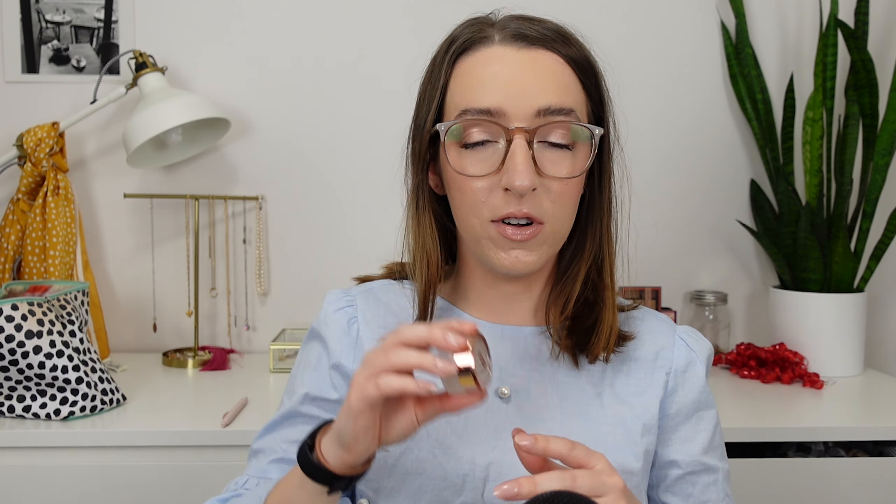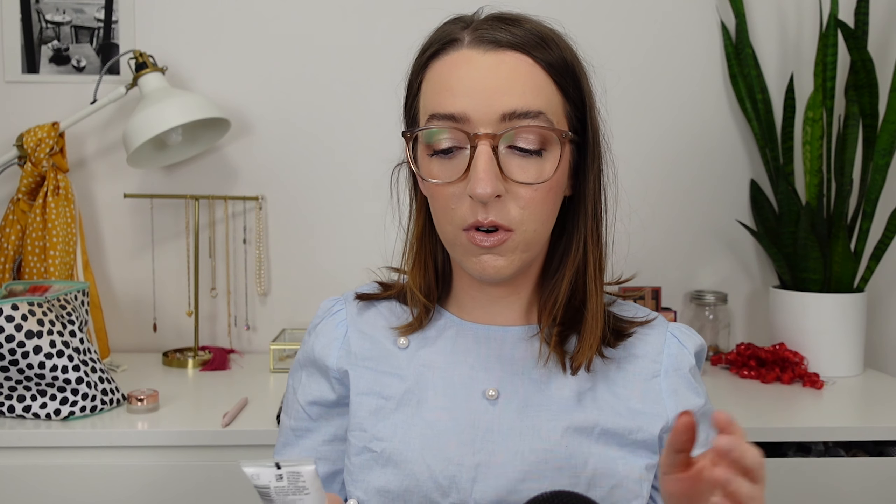Next up on the list is the CoverGirl Clean Matte BB Cream. I used this four times — we are about here. There's still a lot of air in here and I do think we're farther down. This is starting to become my shade; I've been running outside and noticed the slightest tan, and your girl is going to be self-tanning for the first time in like three years, so hopefully this will be an even better shade match. We're at four uses — most so far this year. This is a no for me, not because of the coverage alone, but the finish always looks dry on my face and picks up dry patches. It's a mediocre product but I've found ways to make it work, so we're plugging along.